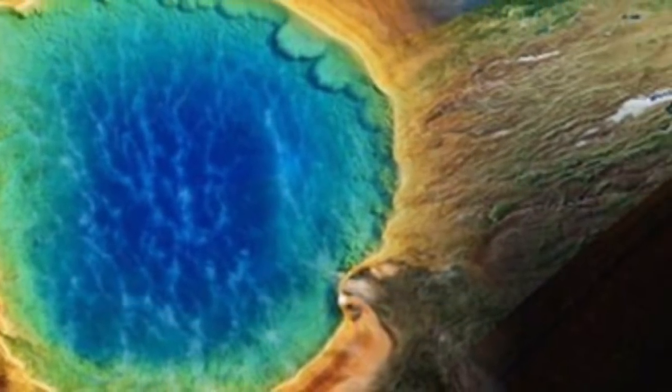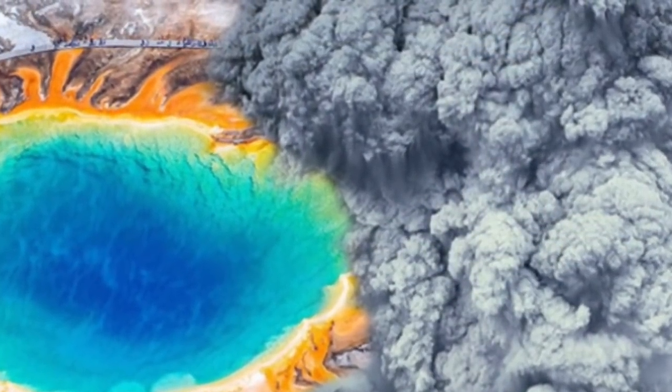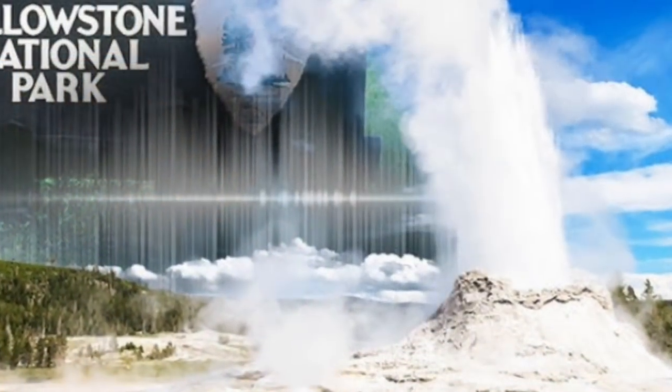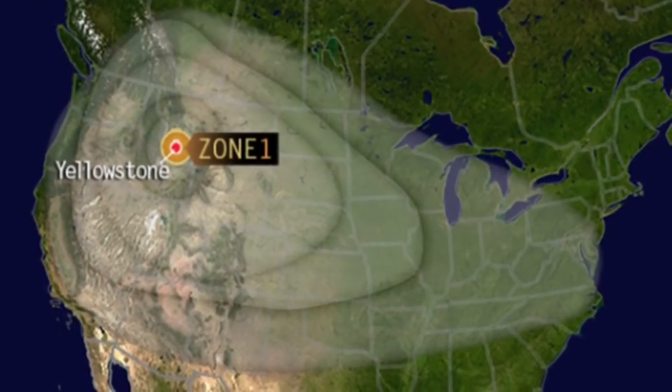Volcanoes typically blow when molten rock, known as magma, rises to the surface following the Earth's mantle melting due to tectonic plates shifting. However, geologists have revealed how Yellowstone's magma chamber, which sits on top of the magma plume, is slowly rising each year.